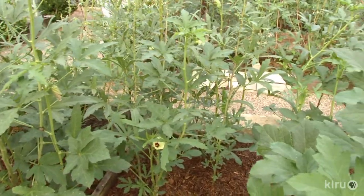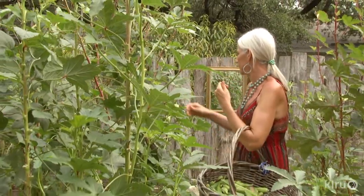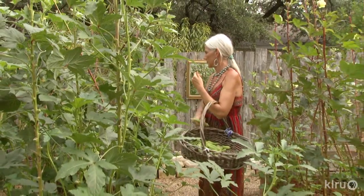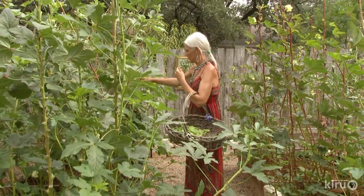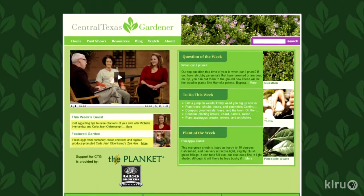Okra will also benefit from a little fertilizer, which you can add after the first harvest to ensure plenty of nutrients for more fruit. Okra gets very tall, so plants need plenty of soil depth to anchor themselves — in shallow rocky soils they may fall over. Give each plant about a foot on each side. For a list of okra and other vegetable cultivars, visit the Travis County Extension website. If you'd like to learn more about fall vegetable gardening, consider signing up for a class on August 8th — more information at centraltexashorticulture.blogspot.com. We'd love to hear from you — visit klru.org/ctg to send us your questions and plants of the week.